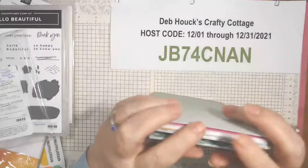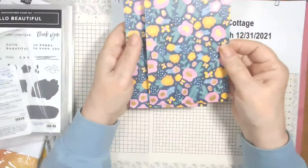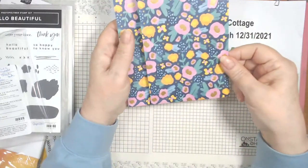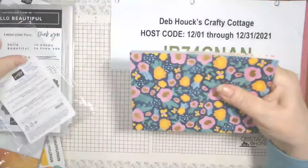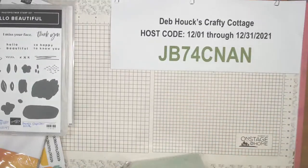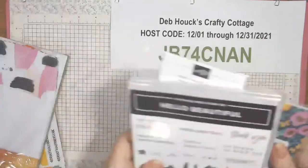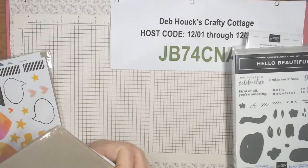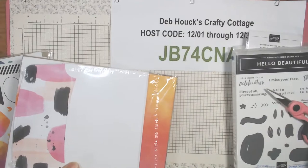That's the paper, and it's cut to four by six — so basically you pretty much already have a card. You could cut this down to five and a quarter and then you'd have a strip for inside your card. So you've got pretty much instant card mats already, and there are 48 sheets in that paper pack.